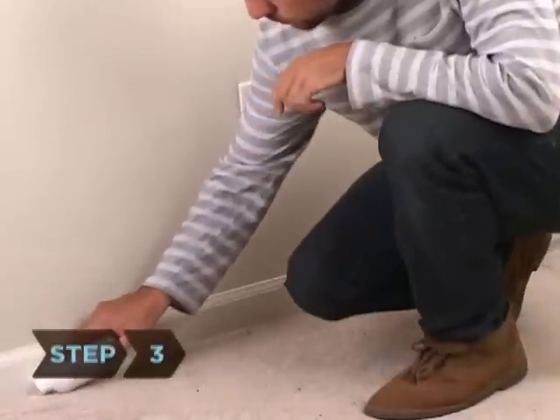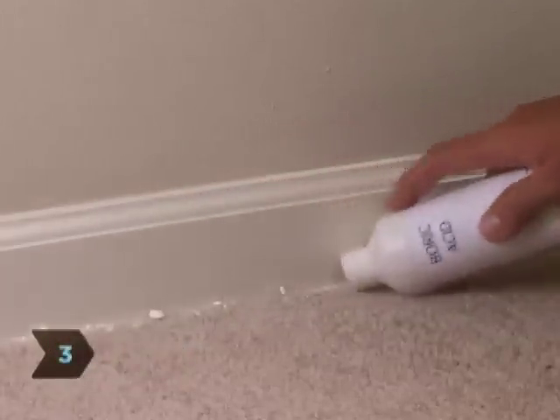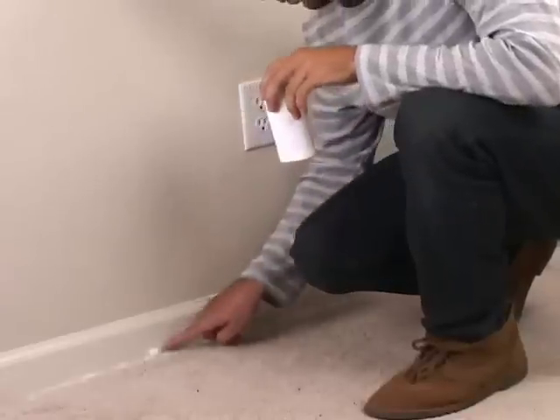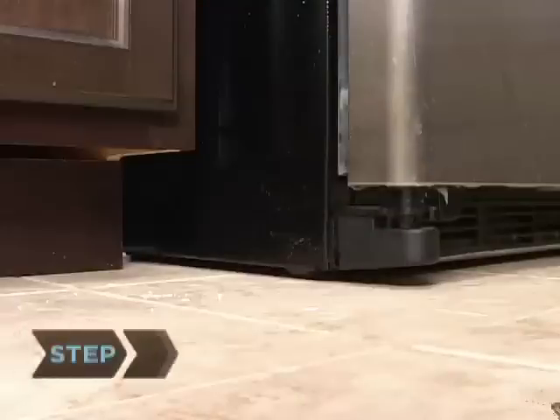Step 3. Sprinkle boric acid in cracks and crevices. It's safe for humans, but deadly to bugs. They walk through it and then digest it when grooming themselves. As long as the powder doesn't get wet, it keeps working for months.